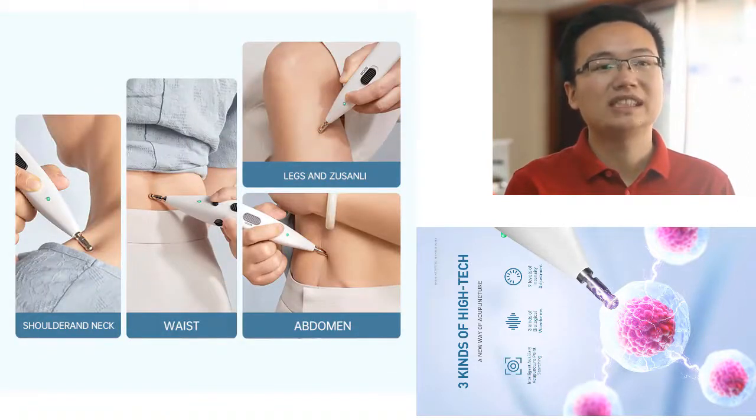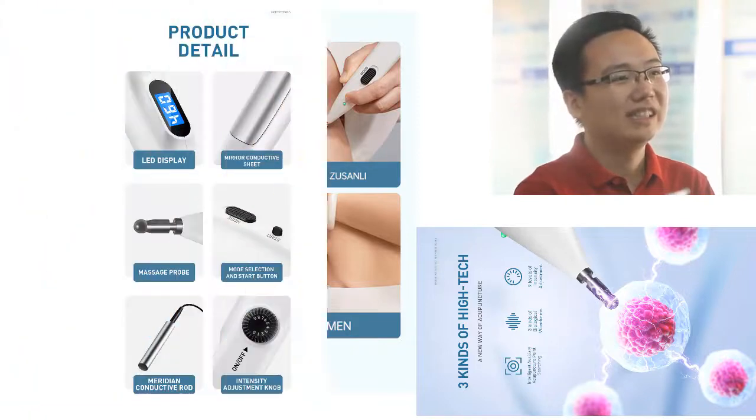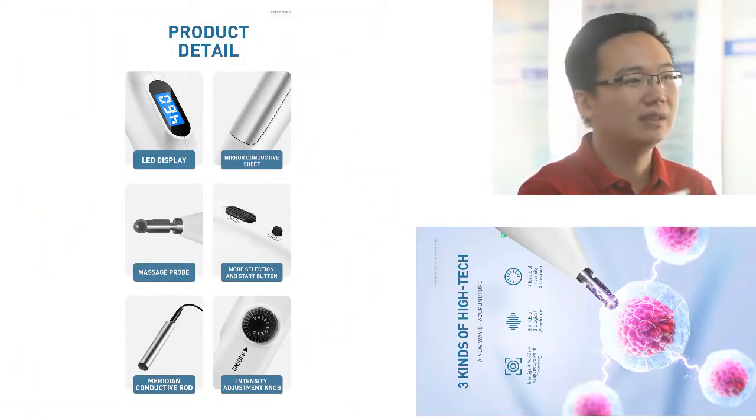The acupuncture pen is affordable and can be used by the whole family. It is a great way to boost your immune system and keep your family healthy.